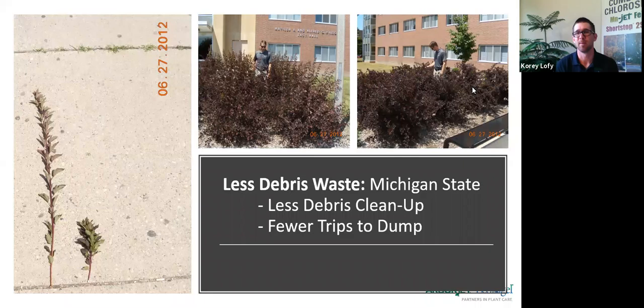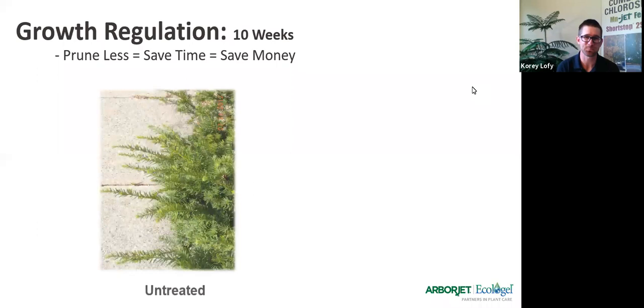In many cases they were able just to clip some of the tips off, throw them into the turf, and as the mower went by, they were just able to run over them and mulch them up.